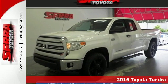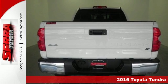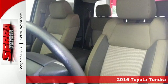It's a 2016 Toyota Tundra. From the toughest jobsite to the most rugged campsite, the Tundra was built to handle it all.